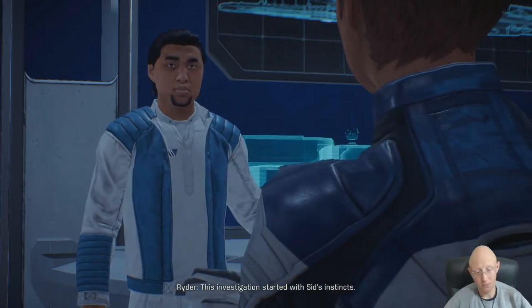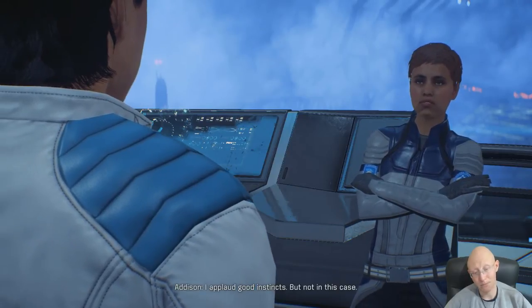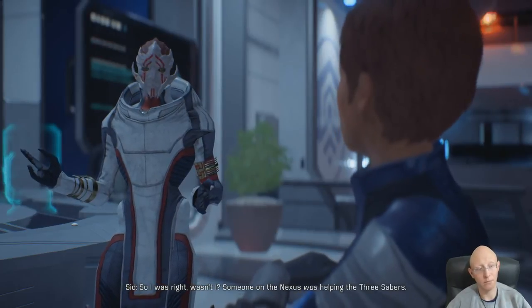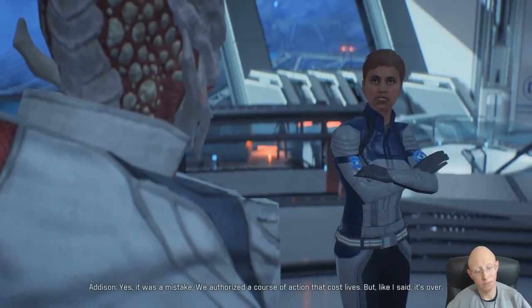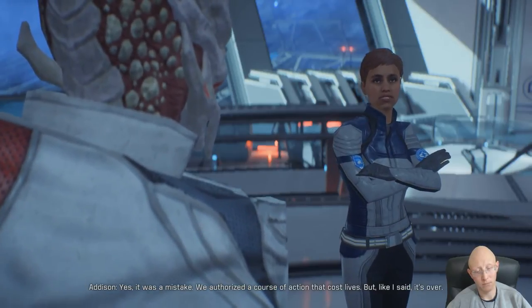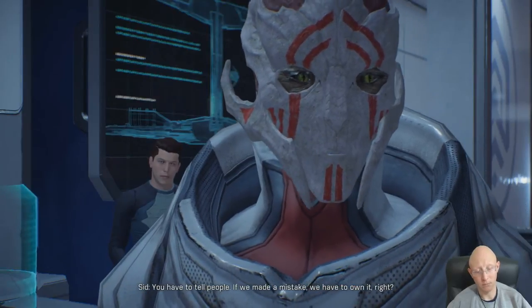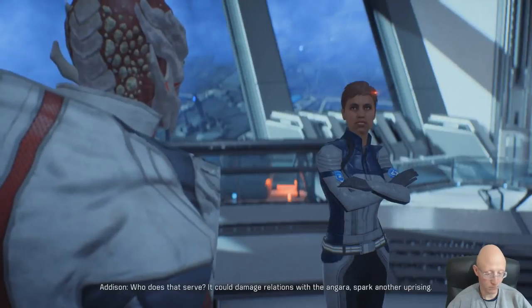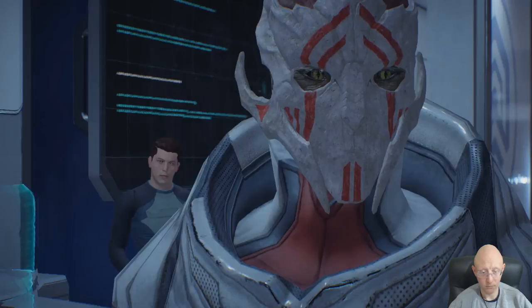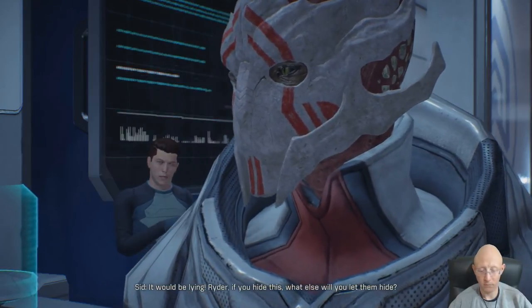This investigation started with Cid's instincts. I applaud good instincts, but not in this case. So I was right - someone on the Nexus was helping the Three Sabers. Yes, it was a mistake - we authorized a course of action that cost lives, but like I said, it's over. You have to tell people. If we made a mistake, we have to own it. Who does that serve? It could damage relations with the Angara, spark another uprising. It would be lying. Ryder, if you hide this, what else will you let them hide? We're not taking tips on diplomacy from a teenager.